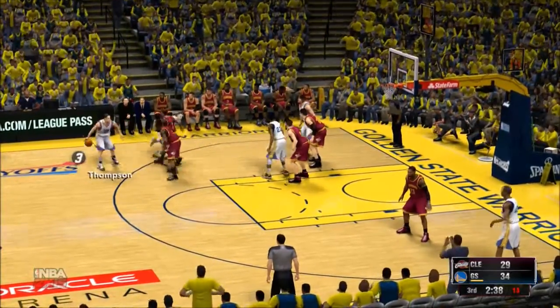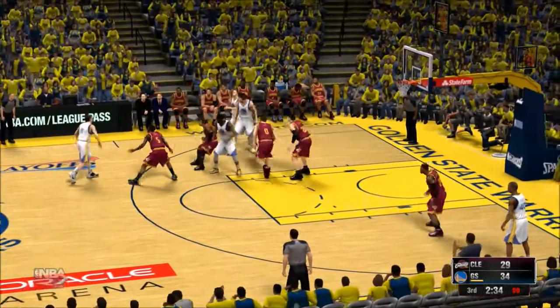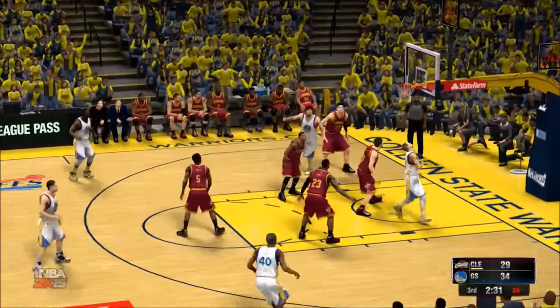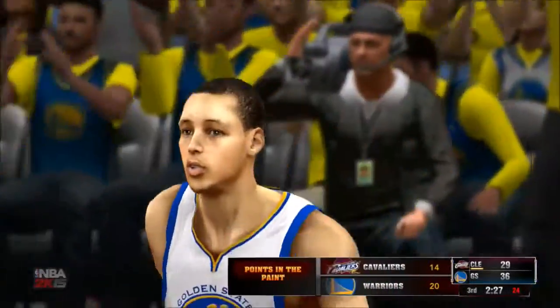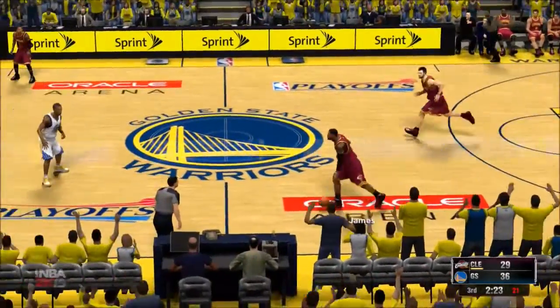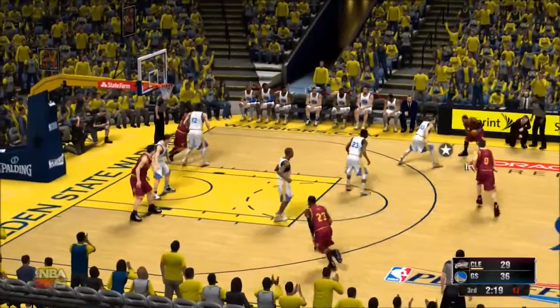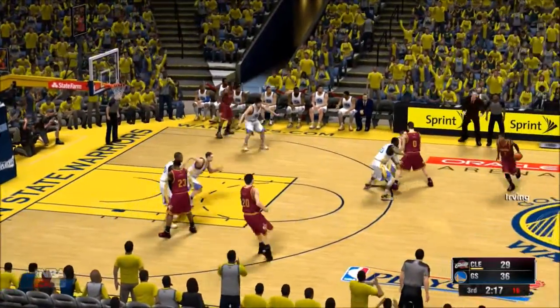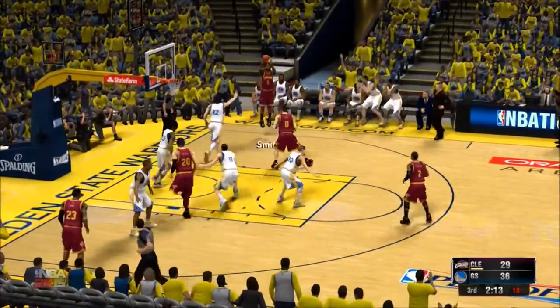Curry against Irving. Green with the screen for Thompson. Curry attacking — terrific design on the cut, and he lays it in. Curry's got five points now this quarter. That was the third straight high-percentage look this defense has allowed. These defenders have got to start bumping bodies in the paint — be more physical, be more aggressive. It doesn't look like they have the will to do that at this moment.